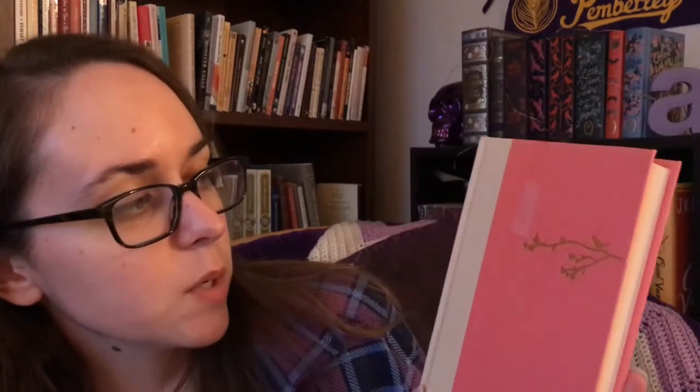Another cute one was also in my recent book haul — this is Forgotten Country by Katherine Chung. It just has a really sweetly colored inside cover and this cute little embossing of a little bird on a branch. This one was a library discard and unfortunately when I was taking off the book jacket, which was attached by some very strong tape, it tore off just a little bit of the paper. That was unfortunate but it's still really cute.